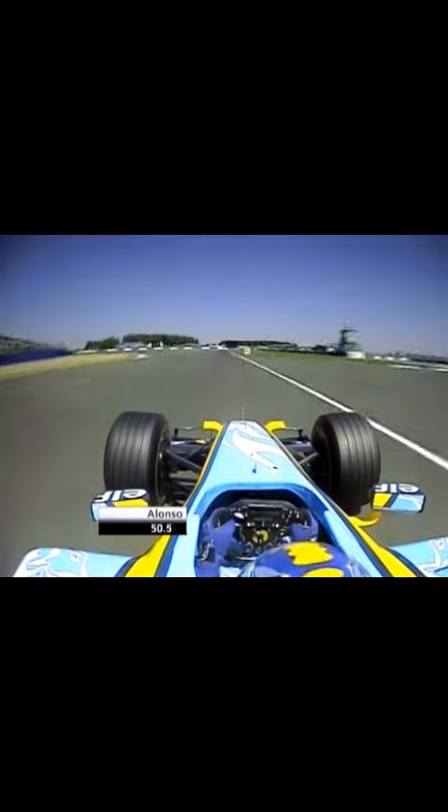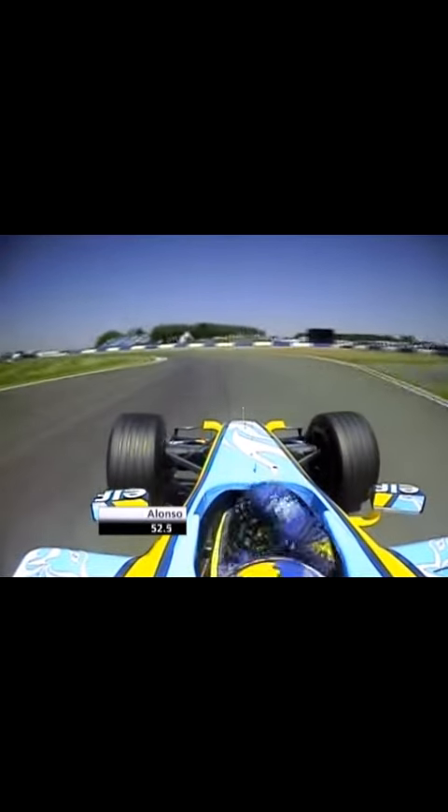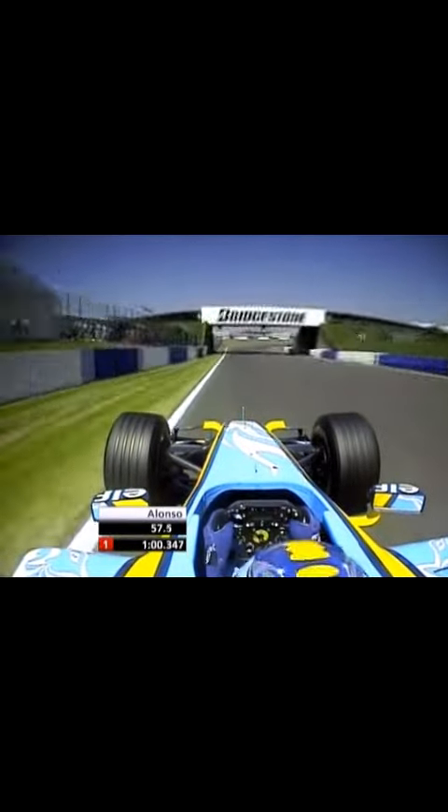Then we go up to 7th gear again, big braking again for a very quick chicane in 3rd gear. We use a lot of the kerbs here to get the lap time, then down the bridge.